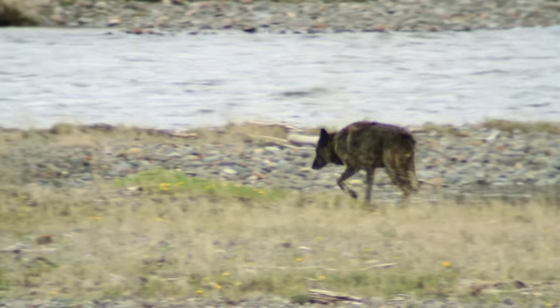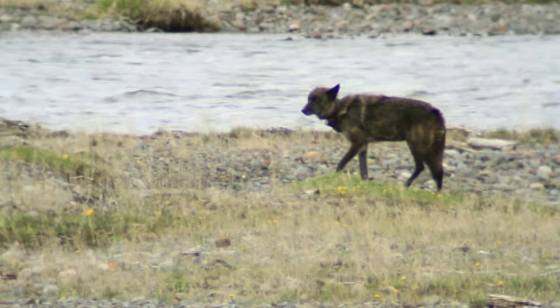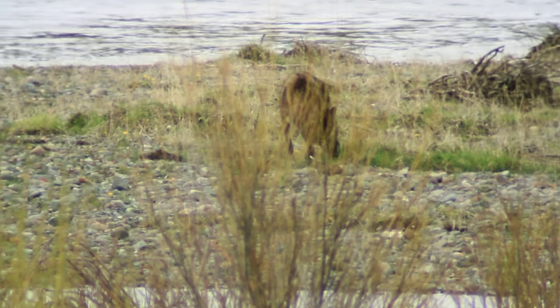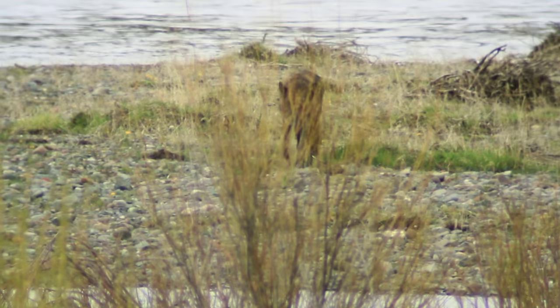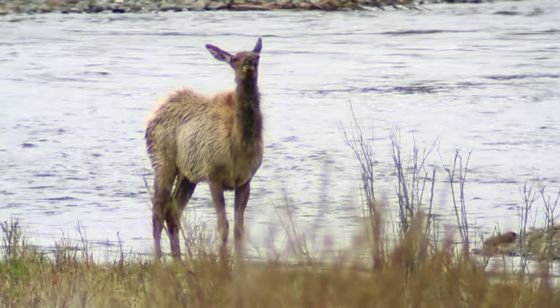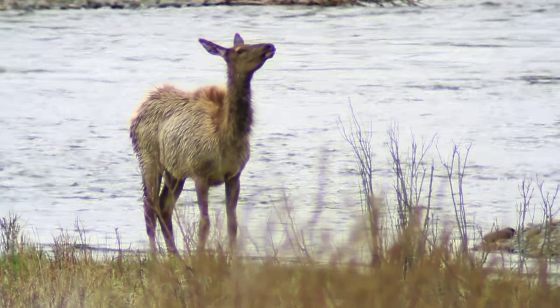My name is Kyra Cassidy, and I'm a research associate for the Yellowstone Wolf Project. Here we're watching a video of a single wolf from the Lamar Canyon Pack, the alpha female, who just recently had pups, hunting a single cow elk in Soda Butte Creek in the northeast corner of Yellowstone National Park.